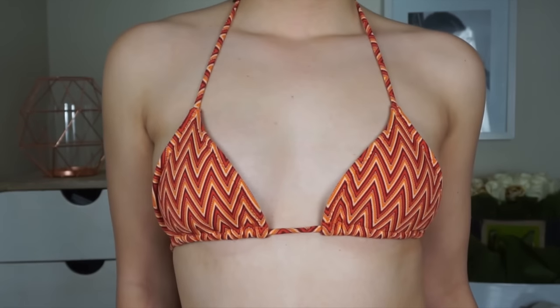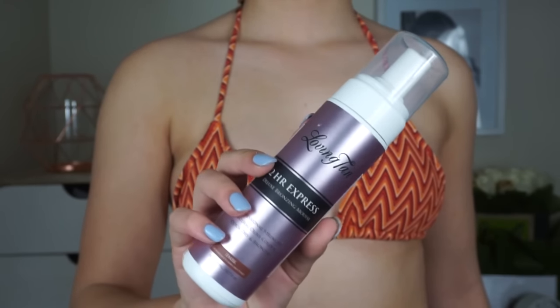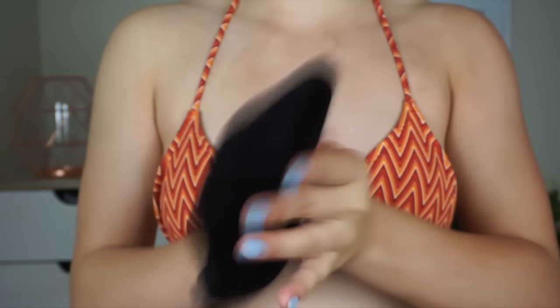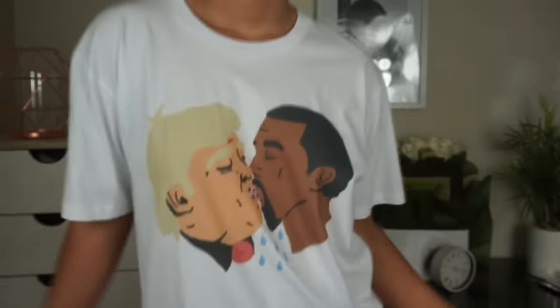Alrighty, getting started. I'm first going to tan to give myself that nice tanned body without the skin cancer. I'm using the Loving Tan Mousse in the shade Dark — the 2-hour express one, but I sleep with it on. I love this one because it looks super natural, it's easy to apply because it has a colour guide, it lasts up to 10 days, and it's waterproof once it's fully developed. It dries almost immediately so you can just get in your comfy PJs and go to bed without feeling sticky.